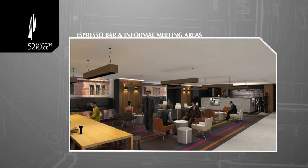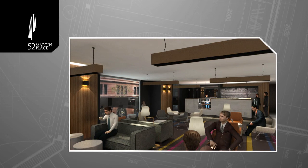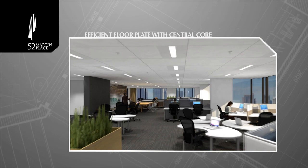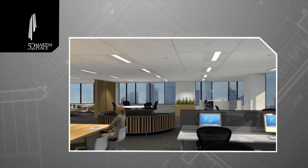Natural daylight penetrates every floor. Column free space promotes interaction and connectivity, creating a highly adaptable and modern workspace — a new feature of 52 Martin Place.